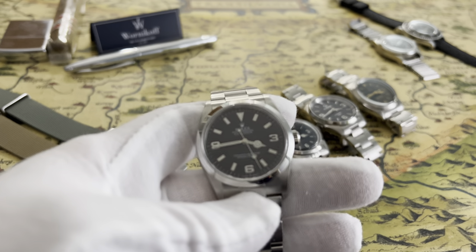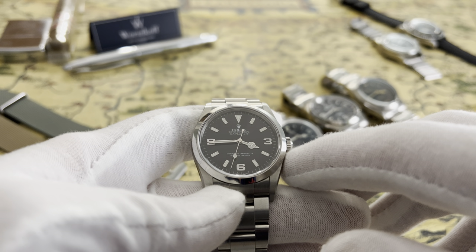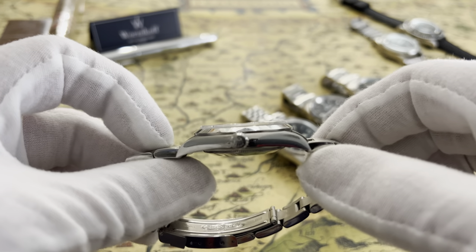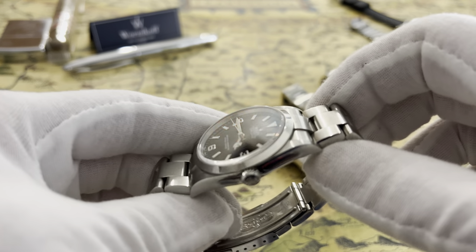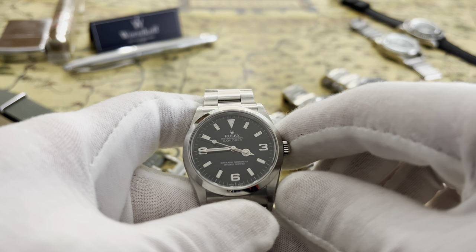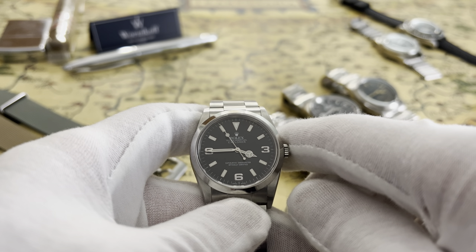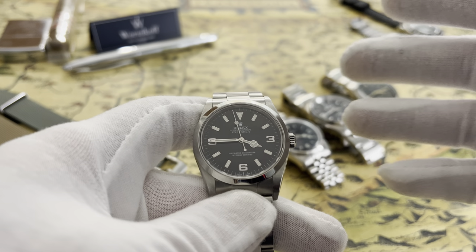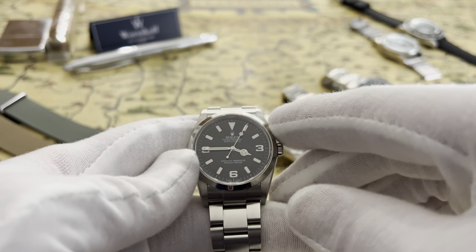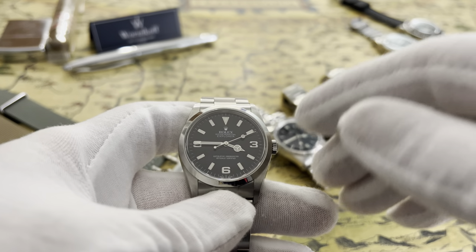This is my Explorer 1 — a 114270 from 2005. It's an amazing watch that I enjoy very much. I know there are people who don't believe it's worth the money it's going for, and I understand that totally. But they still want something that brings them that 36mm magic that Rolex is known for, and for those people there are a couple of options.